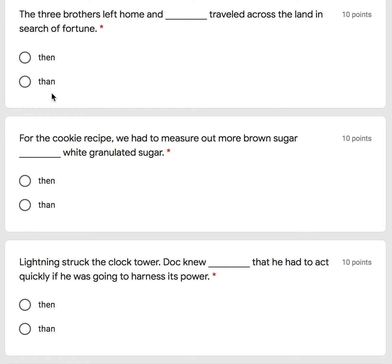The three brothers left home and then — the first one, with an E — then traveled across the land in search of fortune. Or is it: the three brothers left home and then traveled across the land in search of fortune?